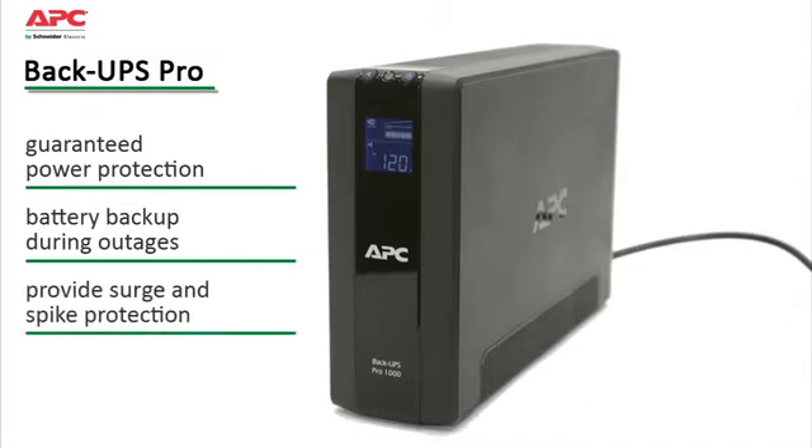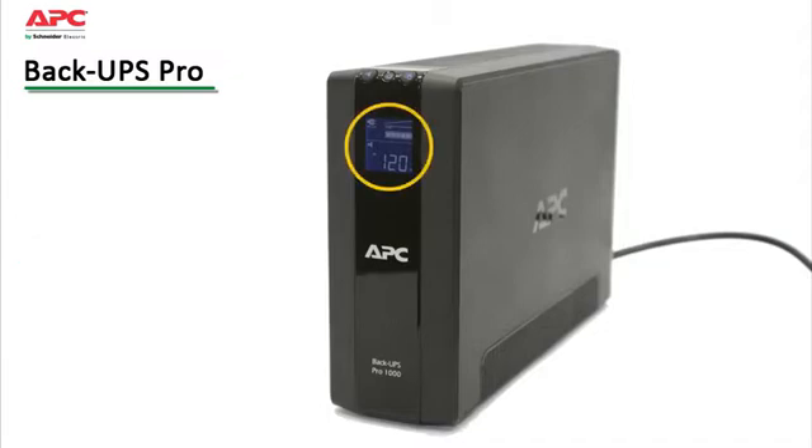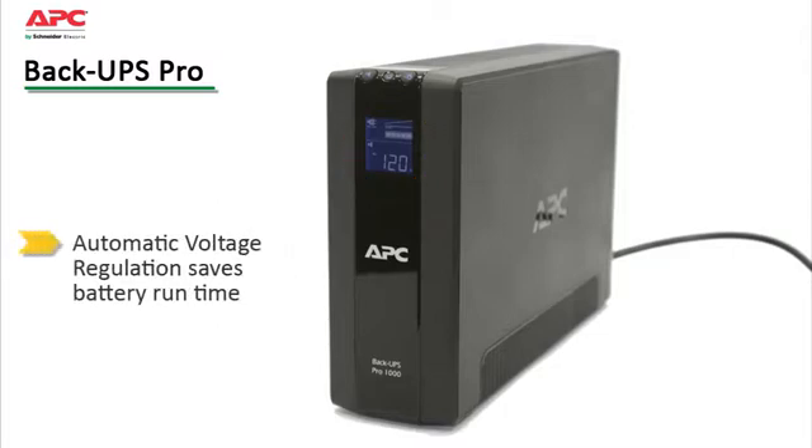Premium features of this model include at-a-glance status updates of battery and utility levels via the LCD display. Automatic voltage regulation increases device availability by correcting low and high voltage conditions without using the battery, preserving its runtime for when it's really needed.